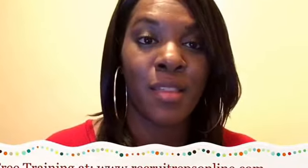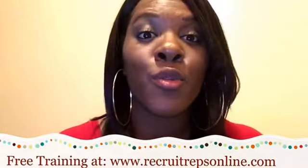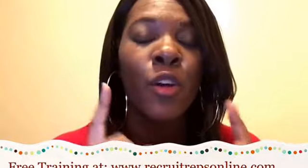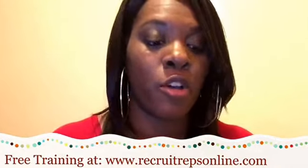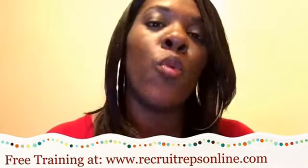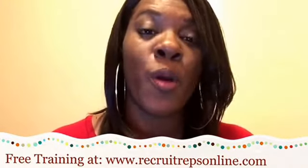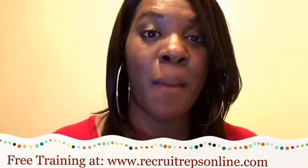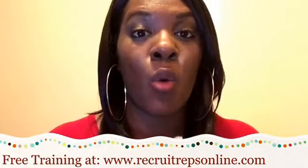Here's my gift to you: I want to give you a free training at recruitrepsonline.com. If you haven't gone there and put in your email address, go do that. I walk you through step by step how to find people who are already searching for your product or service — whatever you're marketing and want more sales of. You'll learn how I'm generating five customers a week without chasing family and friends.